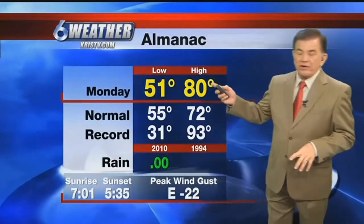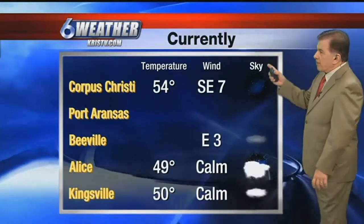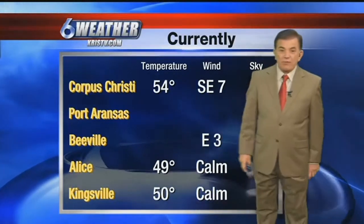So far, so good. Yesterday we were at 80. We'll be again at about 80 degrees today, as very little has changed in our weather pattern. The fog inland is already beginning to get a little bit thick, especially in places where the temperature has fallen down into the upper 40s.